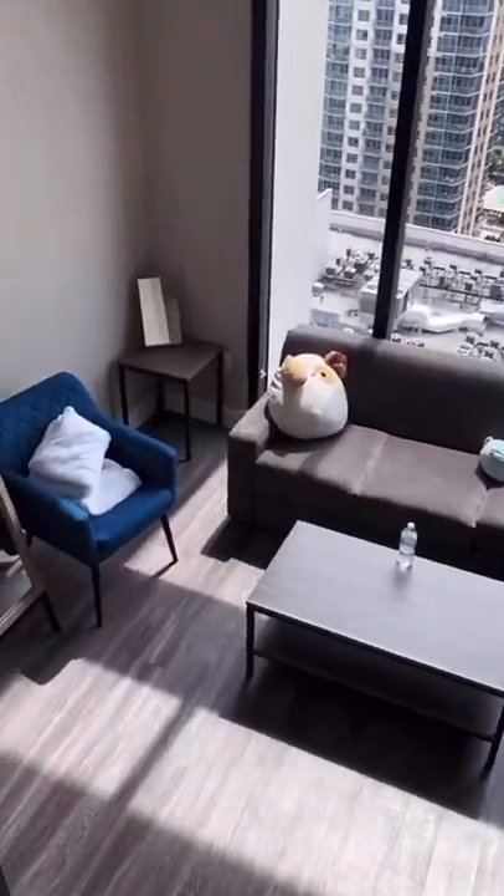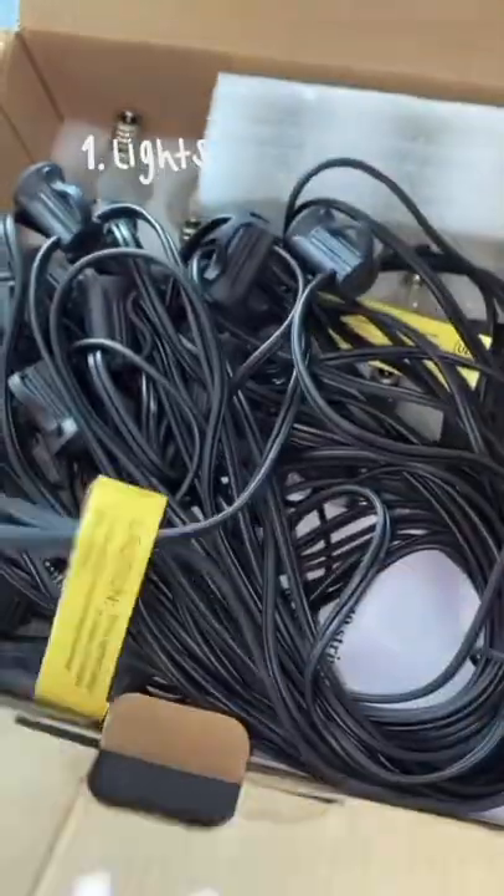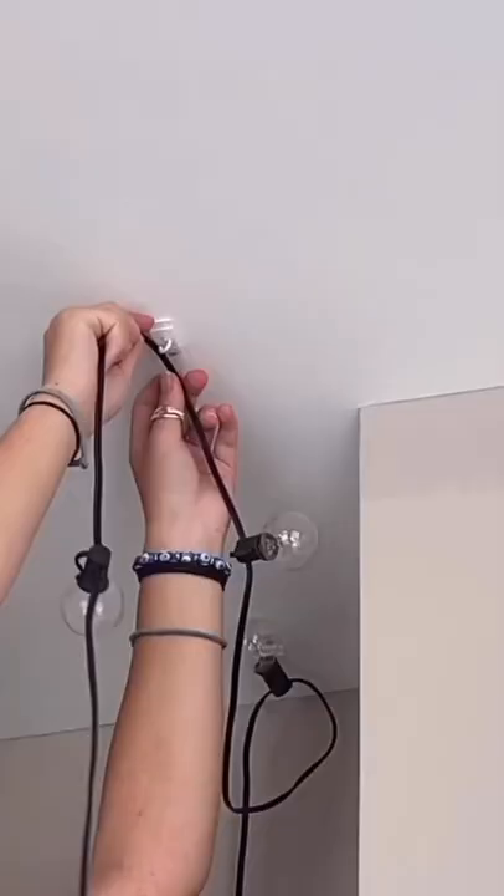Let's decorate my new apartment's living room. My goal was to make it very homey and cozy. So step one is adding various lights, and I'm starting off with these bulb lights. I wanted to put them on the ceiling — it was a process.